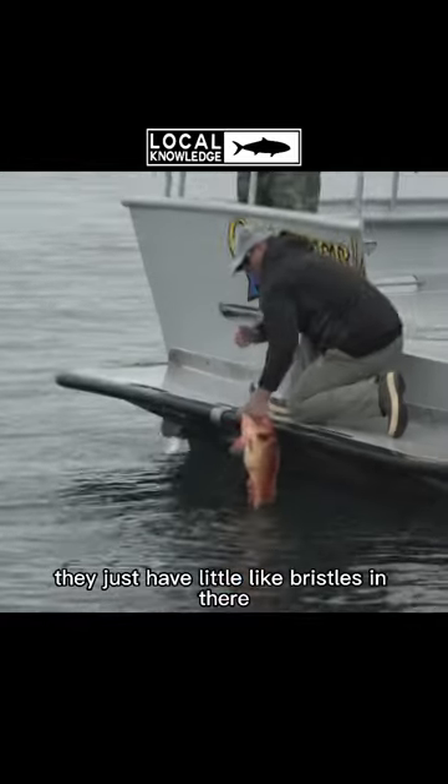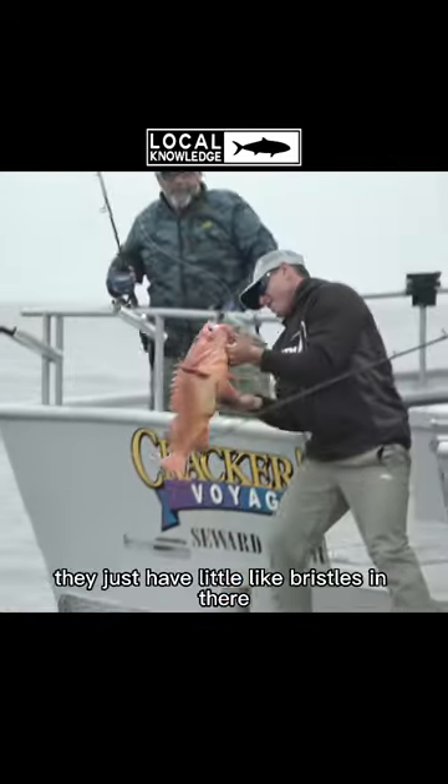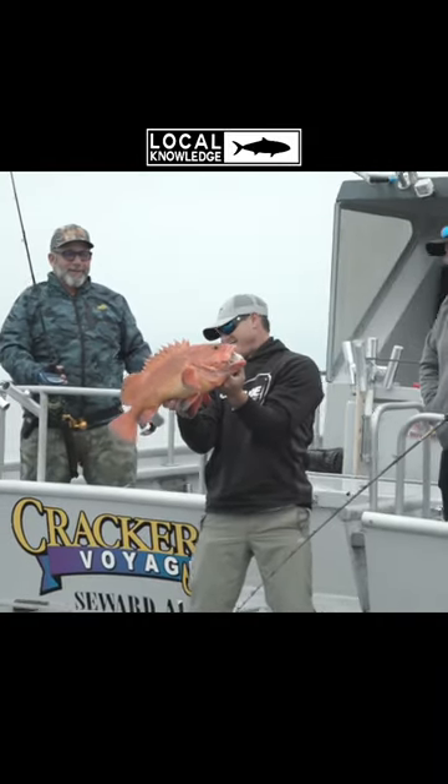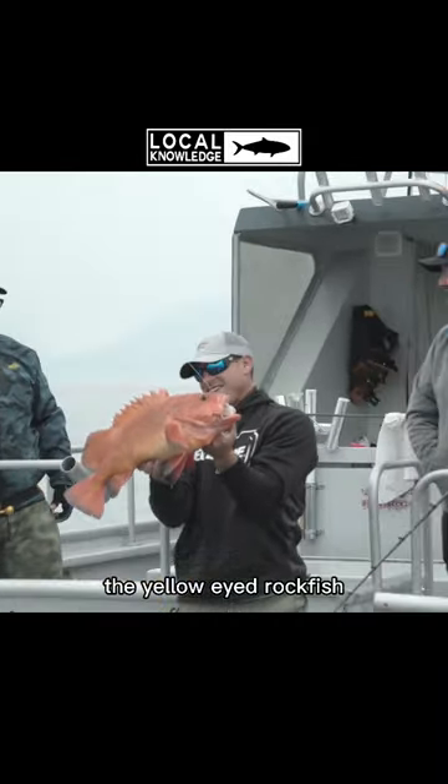They just have little, like, bristles in their mouth. Look at that. So rad. The yellow-eyed rockfish.